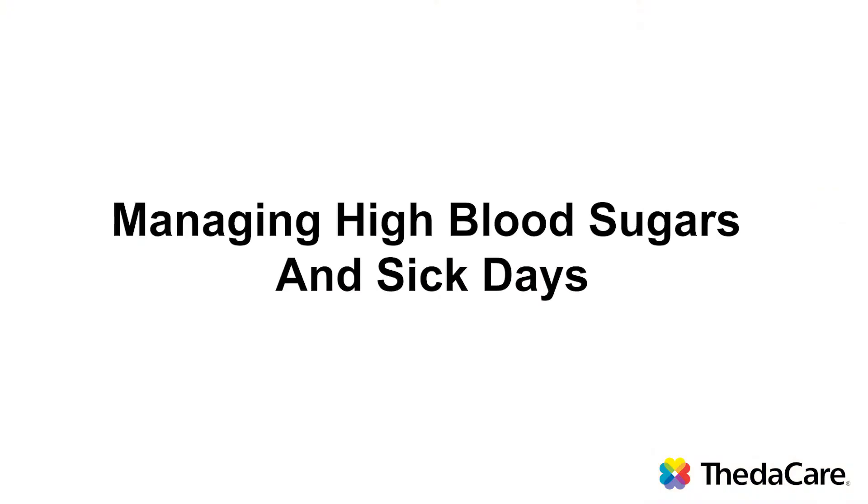Hi, I'm Louis Kiel, registered nurse and certified diabetes educator with DataCare. The topic of this video is managing high blood sugars and sick days. In this video, I'm going to talk about how to manage blood sugars over 240 and also how to manage your diabetes when you are ill.